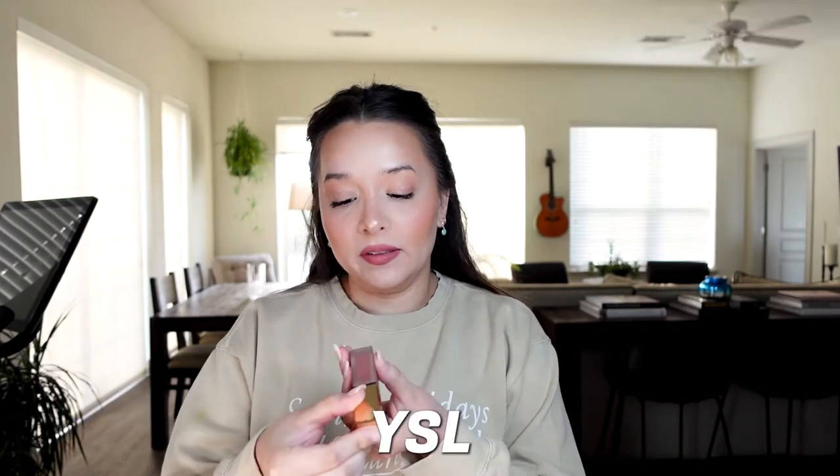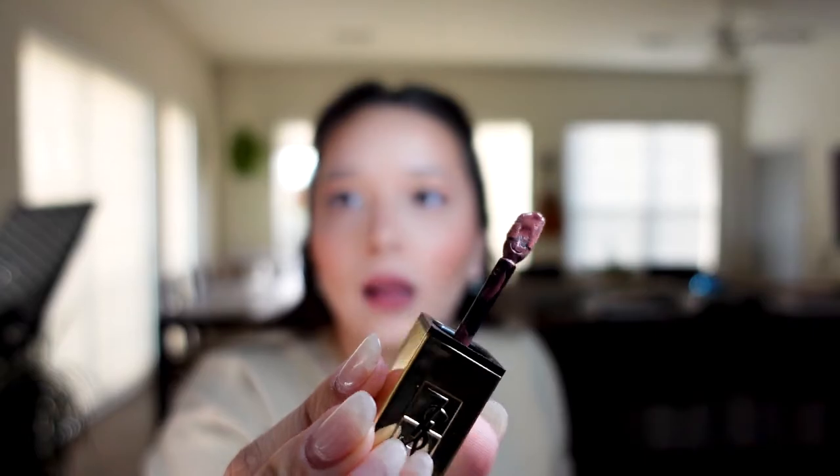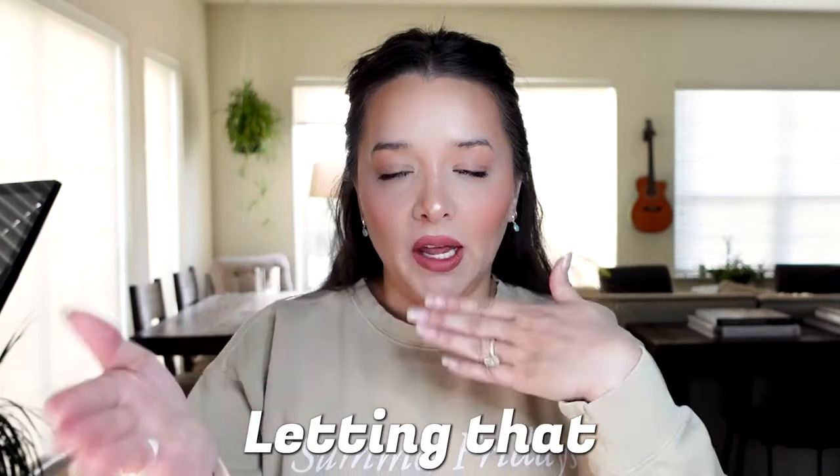So then I go in with the YSL — it's their matte lip stain, and this is shade 23, I believe. It's very similar to Soar — it's a dark mauve or berry color and it's a stain, so it comes on with a little flat applicator. I pop it on just kind of roughly, then take my finger and give it a little bounce. A good layer of this lip stain is going to help with that underlying tone and staying longer. I let that dry a bit.